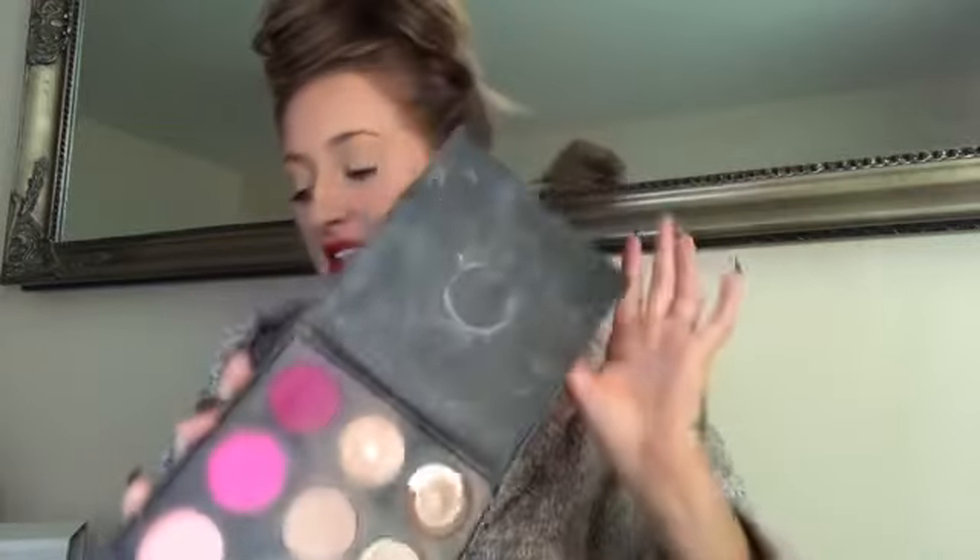Then I went in with this sleep palette — I just went in with the two bronzer shades. And then I used the MAC product — it's actually a blush but I use it as a highlighter because it's literally so beautiful on the skin.